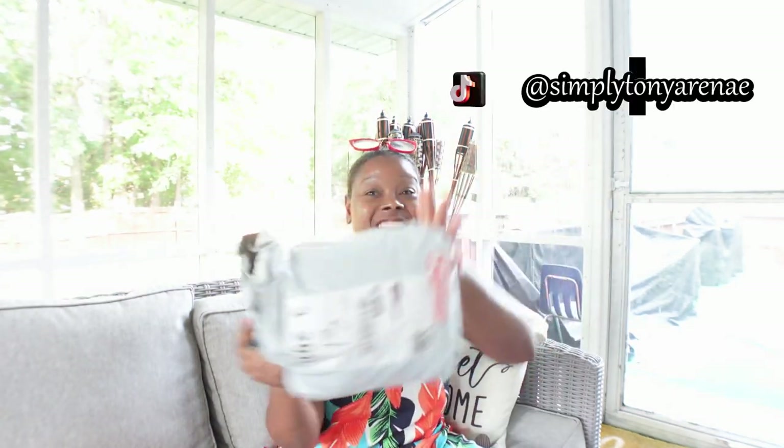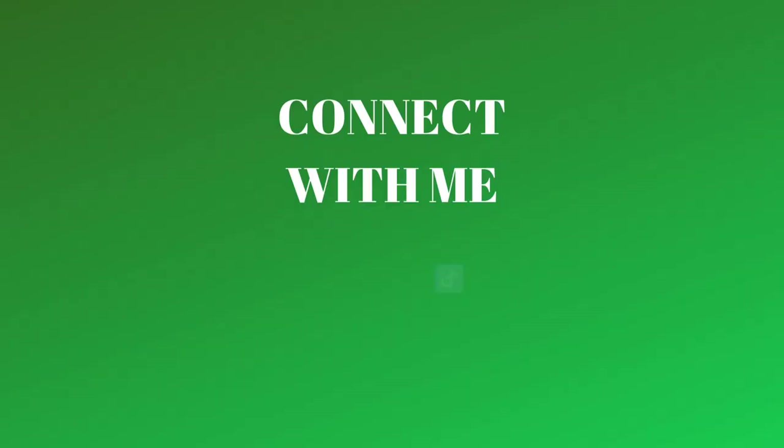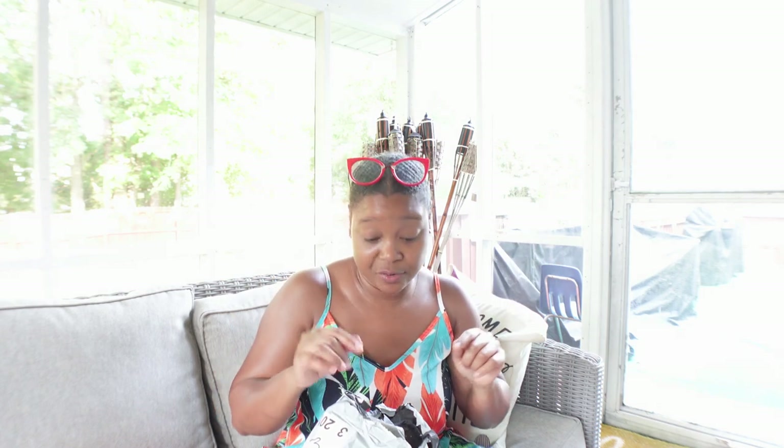Hey y'all, welcome to another video with me, Simply Tanya Renee. I'm here with another TikTok haul — can't wait to get into this. I'm out here on the back porch using natural lighting, glasses on my head just in case I need to read something. Any clothing in here I'm going to wash first and then try on, because that's what I always do.